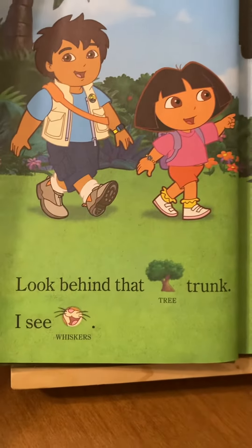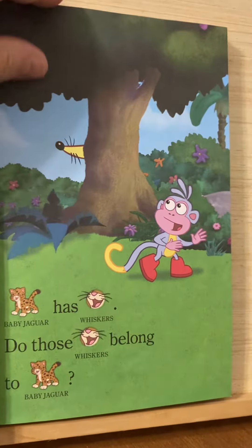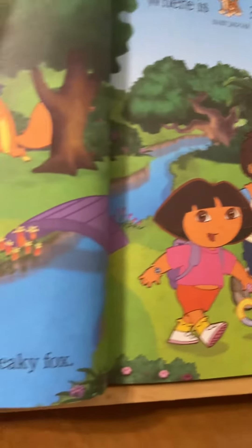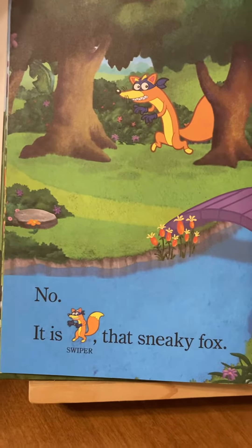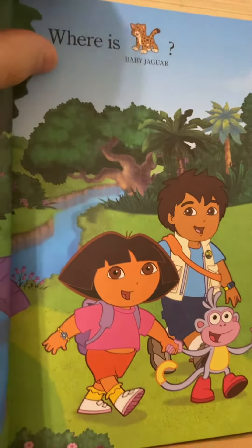Look behind that tree trunk. I see whiskers. Baby Jaguar has whiskers. Do those whiskers belong to baby Jaguar? No, it is Swiper, that sneaky fox. Where is baby Jaguar?